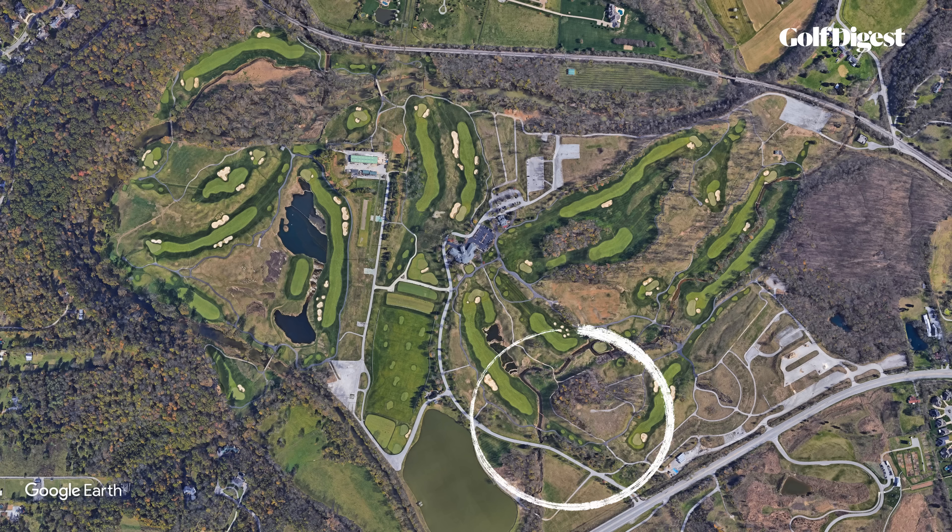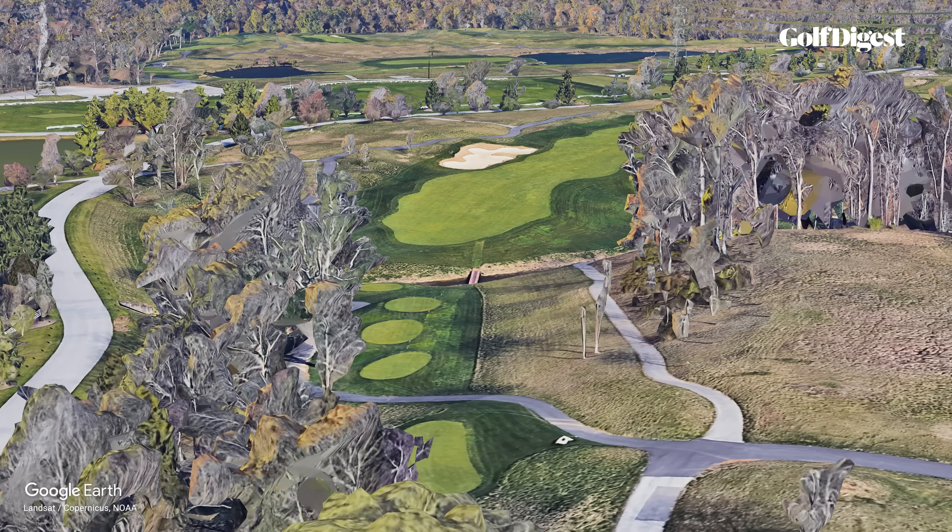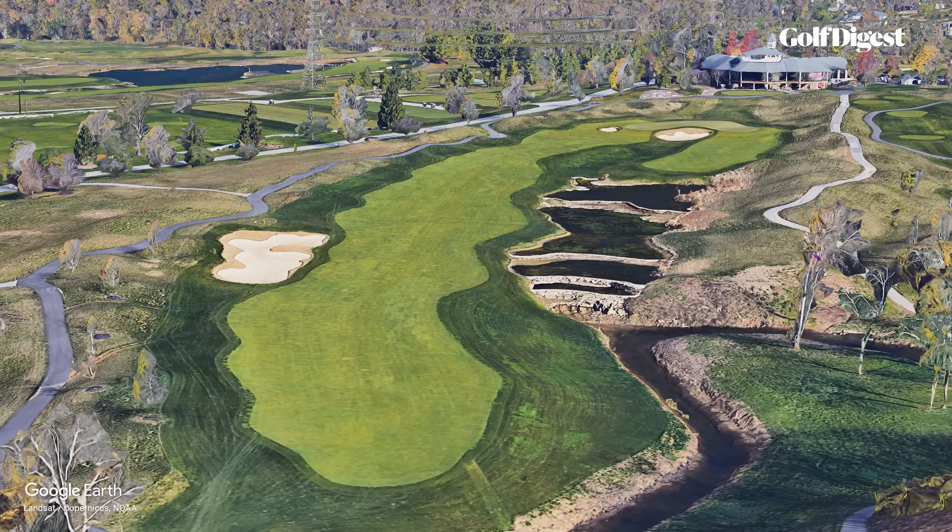It's important to keep in mind that situation and circumstance can play a major role in how we perceive a particular design. It begins in the southernmost corner of the property with a downhill drive off a ridge toward a fairway bracketed on the left by a long bunker that begins 325 yards from the new tournament tees, and a terraced water feature on the right, 315 yards out.